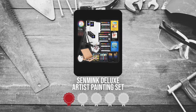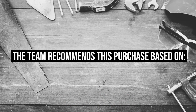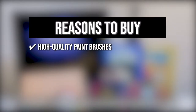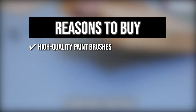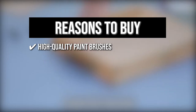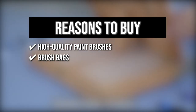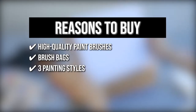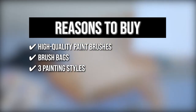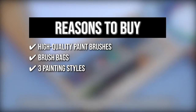TrustedShoppingGuy.com has awarded the Sen Mink Deluxe Artist Painting Set a 5 badge rating. The team recommends this purchase based on the following. High Quality Paint Brushes: to make sure that you can achieve smooth strokes, Sen Mink created brushes made of pony, nylon, and hog bristles. Brush Bags: in this assortment, you'll be getting three different brush bags with compartments so you can avoid paint leaking and brush hair falling out. Three Painting Styles: this collection includes 48 acrylic paints, 24 watercolor paints, and oil paints so you can find the perfect consistency for the art style you're experimenting with.